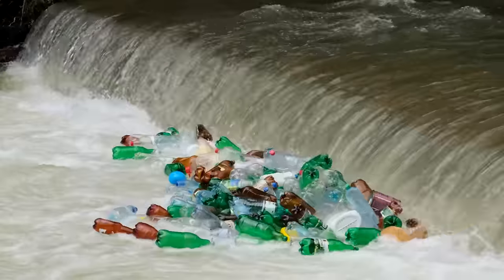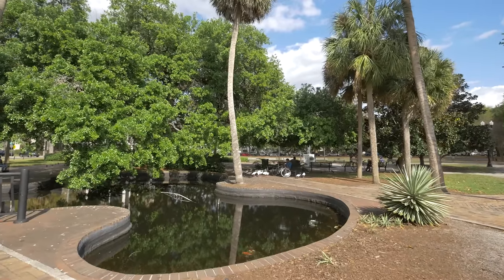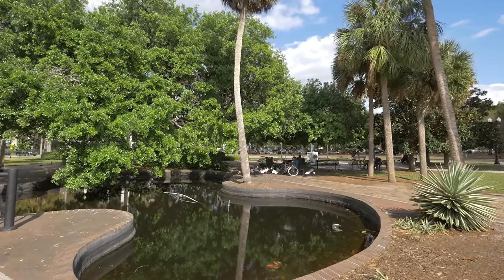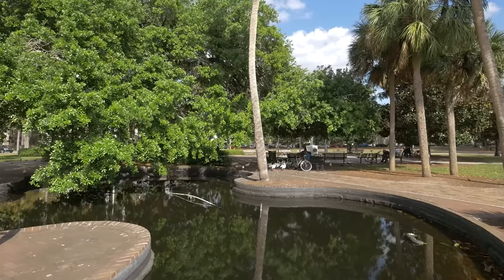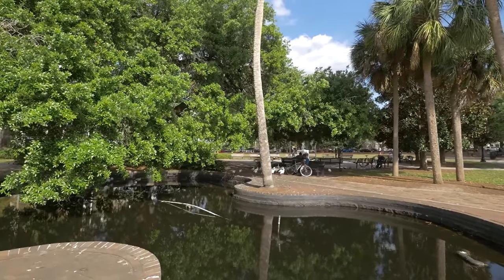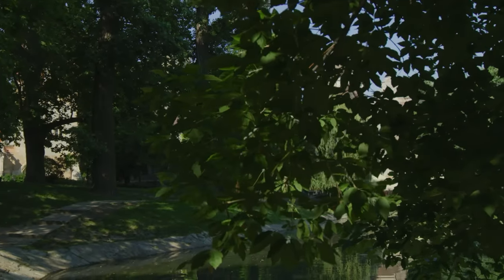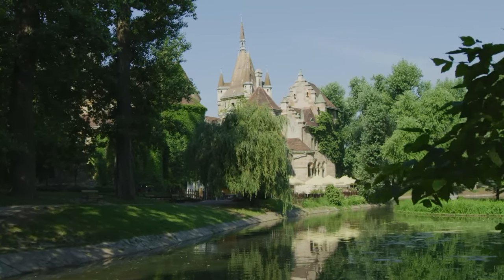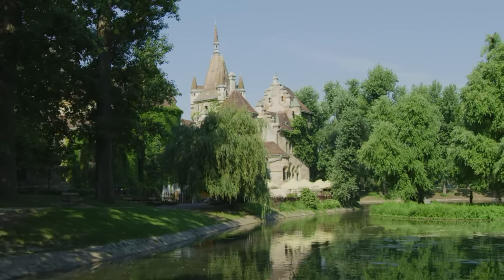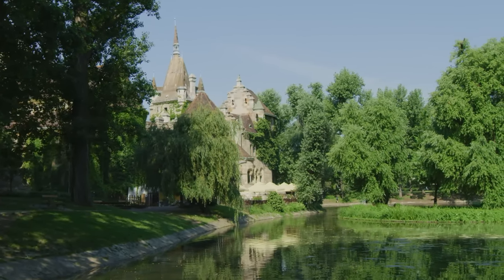We also need to be able to find water in a situation where the grid is down and water isn't flowing from the faucet. Where could we go to find it? There could be streams, lakes, ponds, golf courses in your neighborhood — different places where a water source might be available. But you also need to understand what might be in that water and whether that source is a viable option.